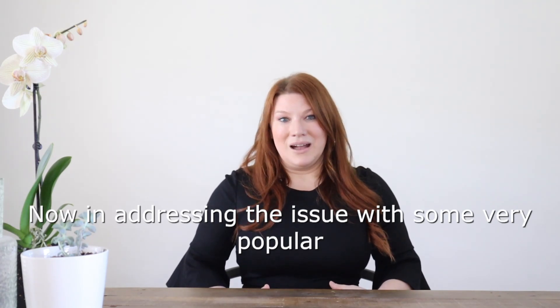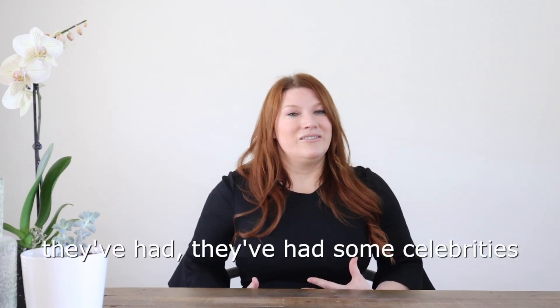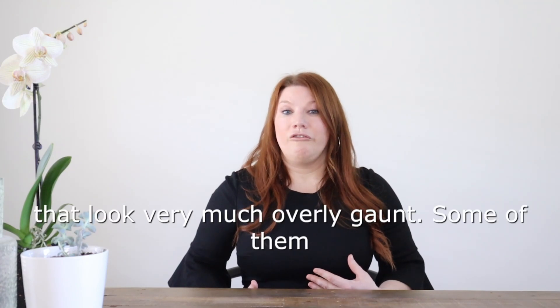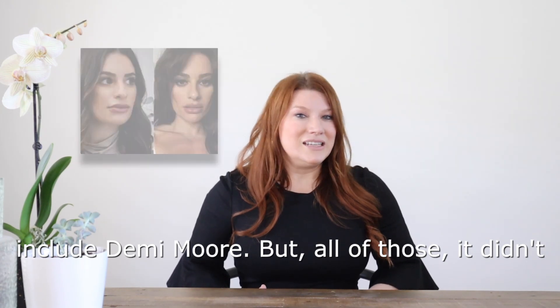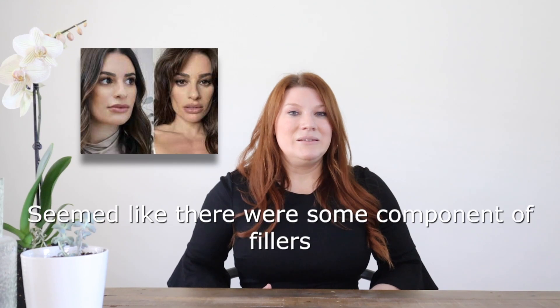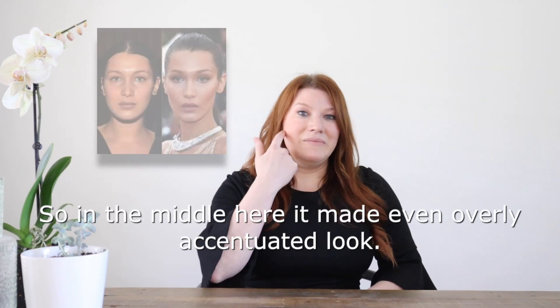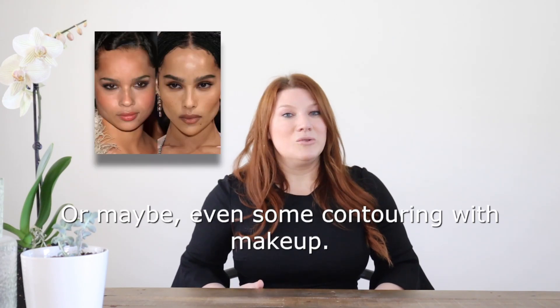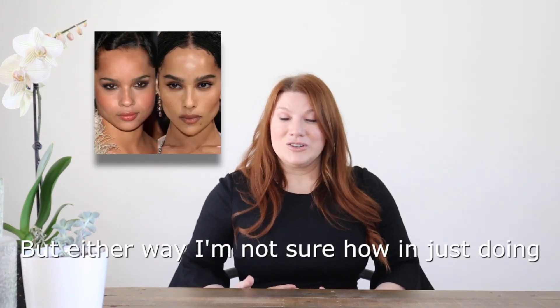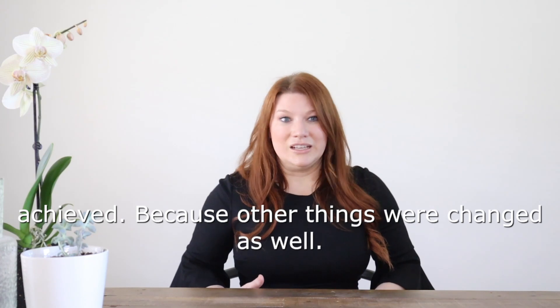Addressing the issue with some very popular photos I've seen on Instagram — in those photos, some celebrities look very much overly gaunt, including Demi Moore. But it didn't seem like they just had buccal fat pad excision; it seemed like there was some component of fillers involved, both in the cheeks and the jawline, making an overly accentuated look. I think in those instances there is some photoshopping done too, or maybe contouring with makeup.